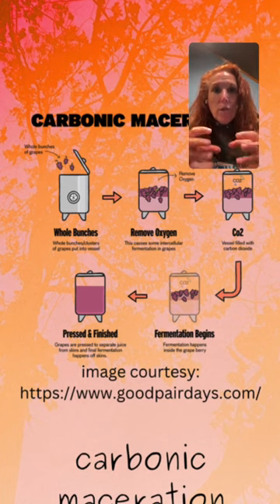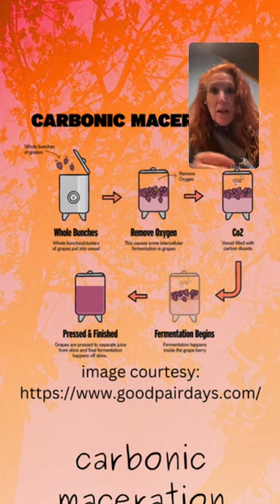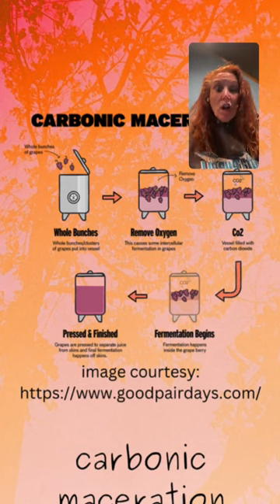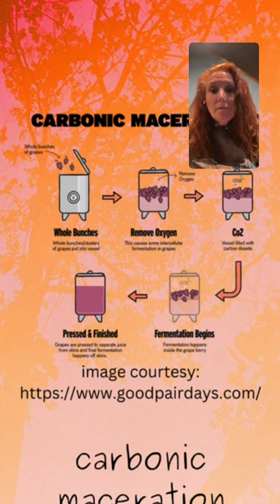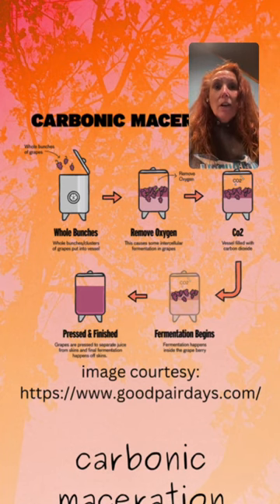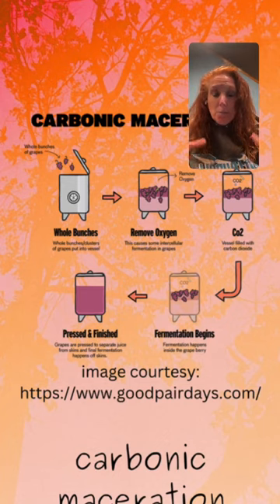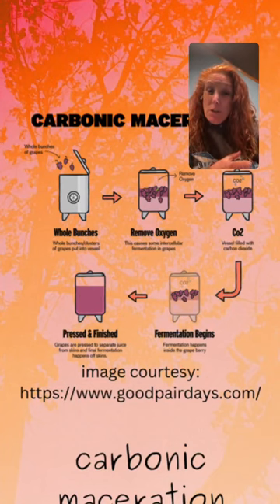Each grape becomes basically its own fermentation vessel, with fermentation occurring inside each individual grape. As the yeast consume the sugar, they produce alcohol, and the grapes become naturally crushed under the weight of that alcohol — they start to soften and break down. The result of carbonic maceration is a very fruit-forward wine that is low in tannins and alcohol, usually high in acidity — a bright wine meant to be drunk young. Carbonic maceration increases the varietal characteristics of the variety and can add more character to those that might lack aromatic excitement, such as Gamay. It can also soften the aggressive distinctness of some grape varieties, such as French hybrids.